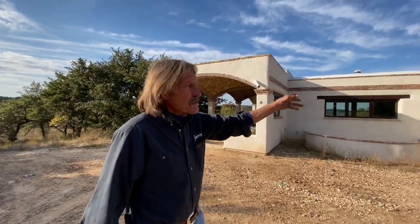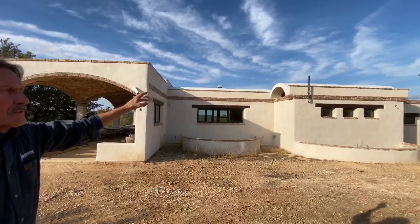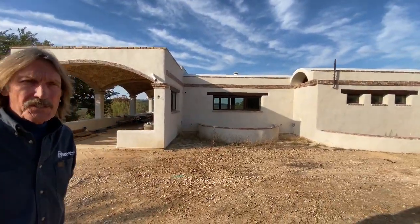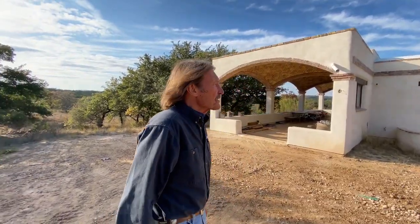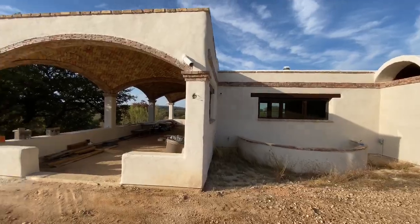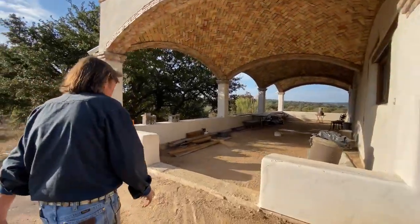This is a house in Texas that I built for a client. You'll notice it has barrel vault roofs — those are earth blocks, which you'll also see from the inside in a minute. The plaster on the exterior is natural hydraulic lime from France — real good stuff — with a lot of brick trim. Here's a patio right here.